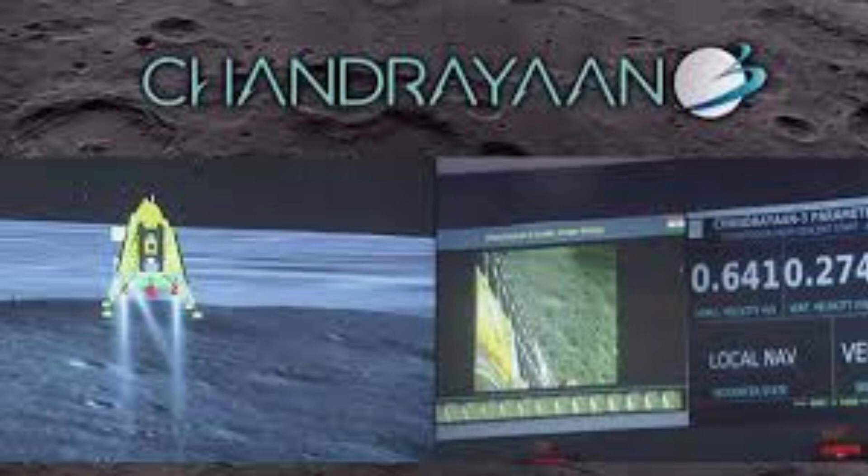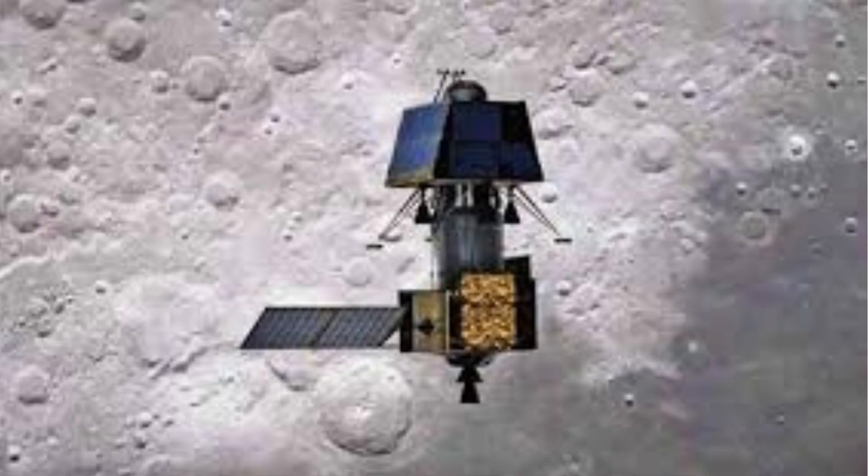Chandrayaan 2 featured a lander and a rover, with the orbiter continuing to deliver invaluable data. Building upon these achievements, Chandrayaan 3 aims to achieve a crucial objective: executing a successful soft landing and rover deployment on the moon's surface.